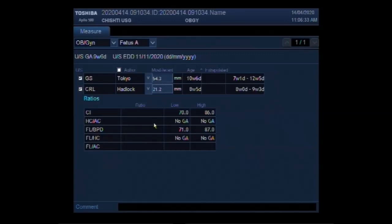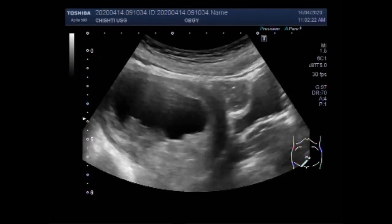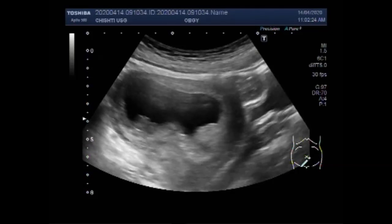This ultrasound video shows fetal demise in early pregnancy. Fetal demise in the womb is confirmed by an ultrasound scan. Ultrasound is able to show if the baby's fetal heart has stopped beating.